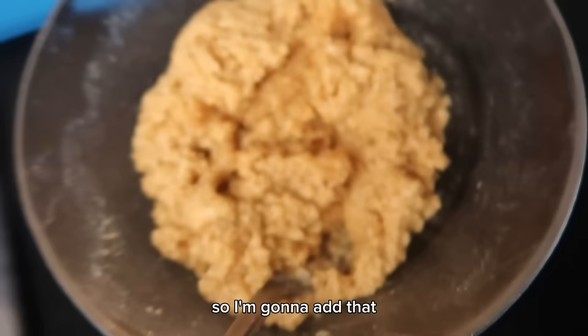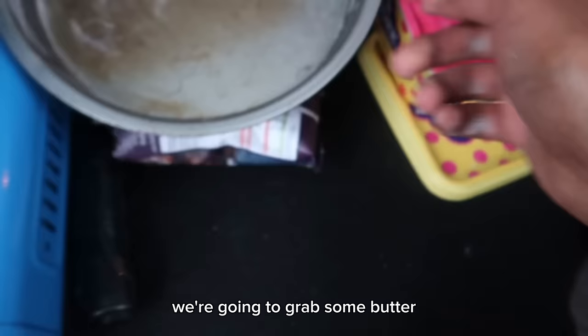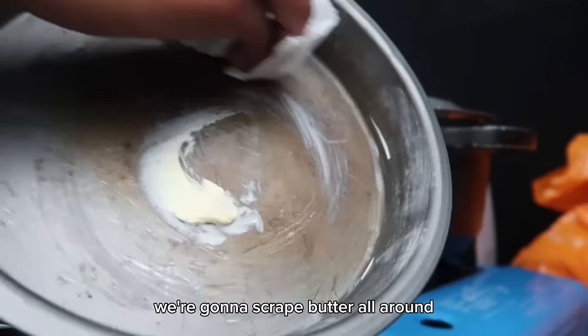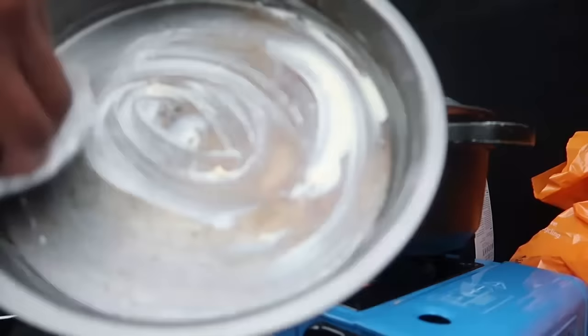We're going to add the chocolate to the cookie dough — look at these bits! I'm going to grab some butter and use tissue so I don't touch it directly. Then we're going to scrape the butter all around the pan — I don't want to touch it because I don't think my hands are clean. Now we're going to add our cookie dough to the pan.